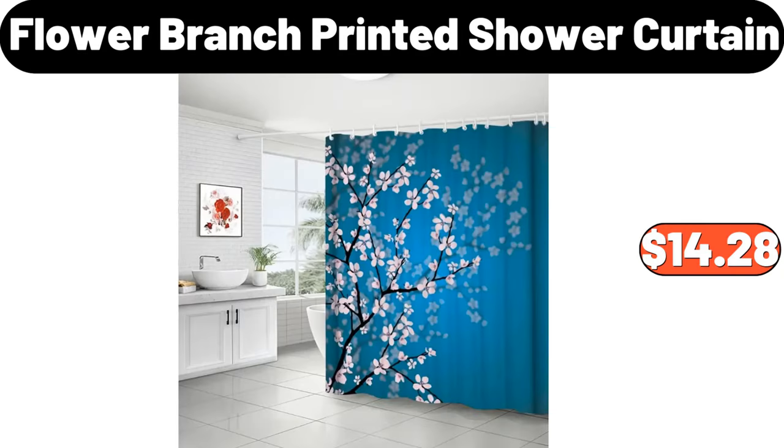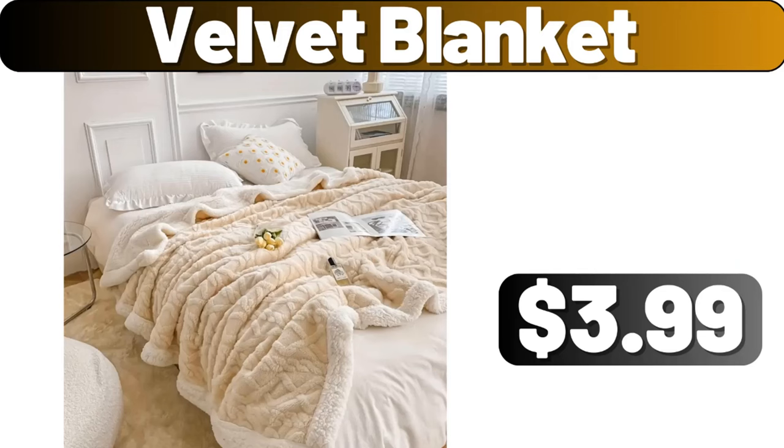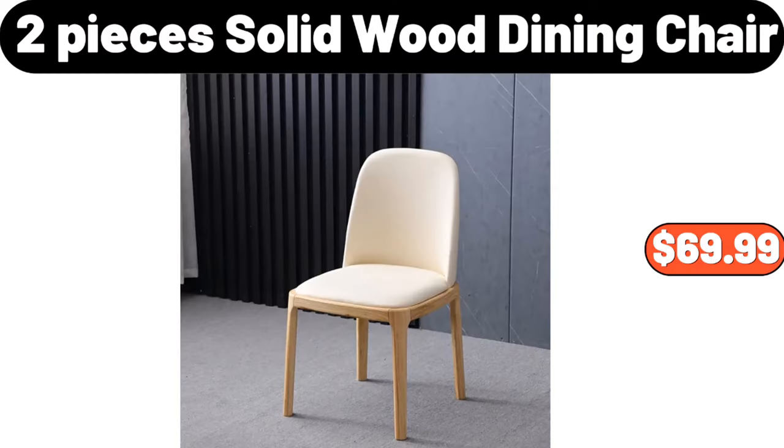Flower branch printed shower curtain, $14.28. Velvet blanket, $3.99. Two-pieces solid wood dining chair, $69.99.